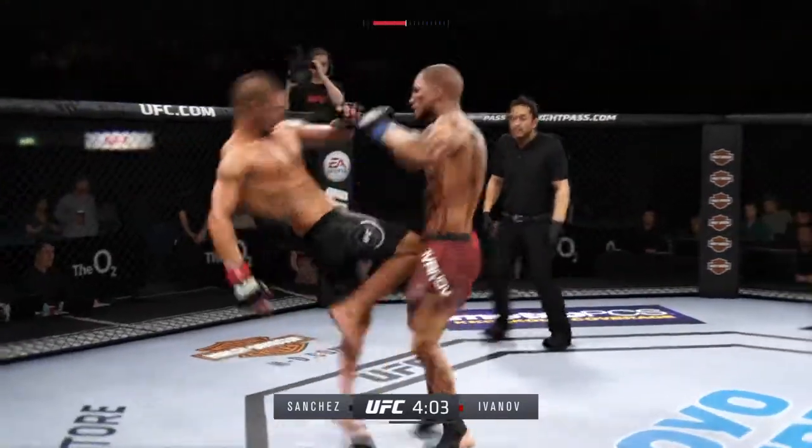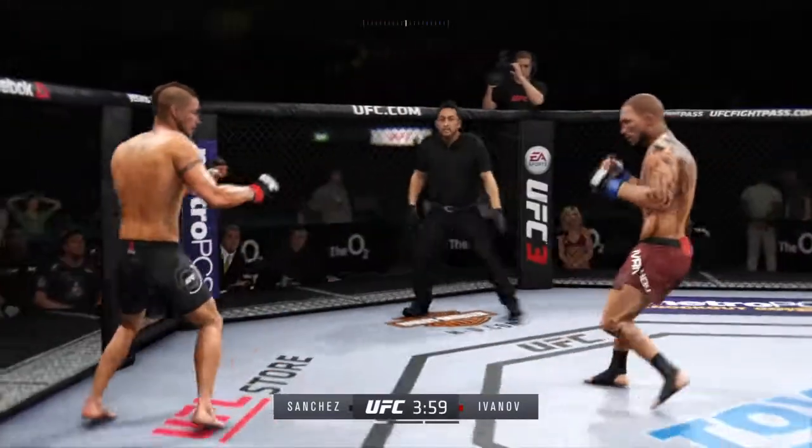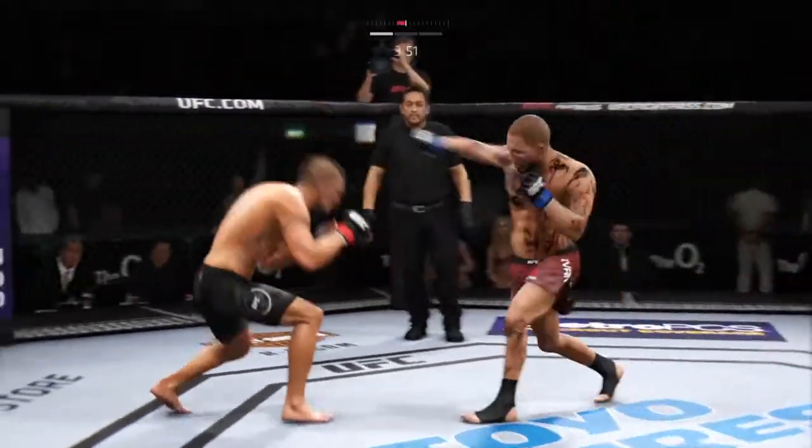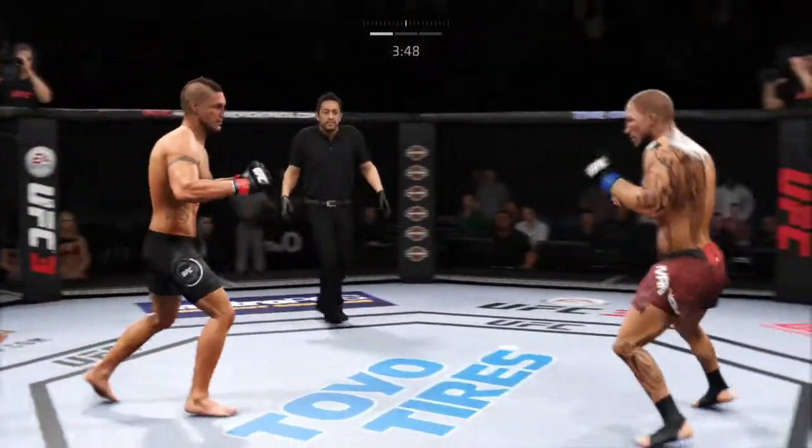Sanchez gets caught with that punch. So his opponent lands that kick to the body, and he has shown an increased susceptibility to that strike here tonight.